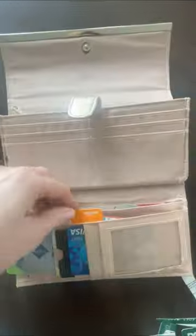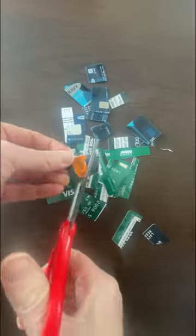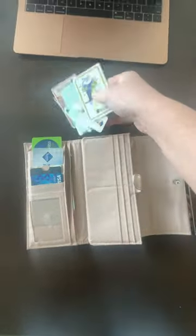Today let's spend 10 minutes decluttering our wallets. If your wallet is so full you can't close it, it is time to clean it out. Get rid of all those old receipts, go through your checkbooks and make sure they actually have checks in them — do people even use checks anymore? Cut up any old cards and go through the library cards.